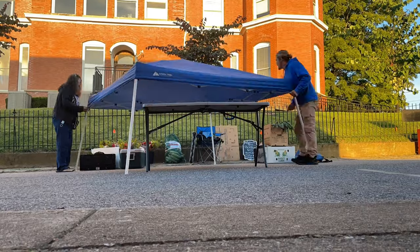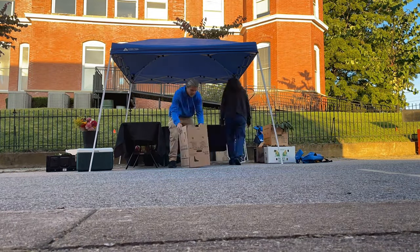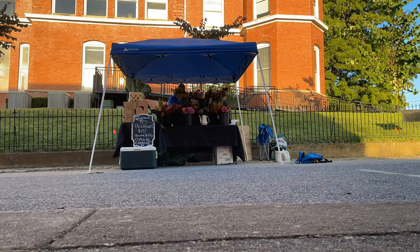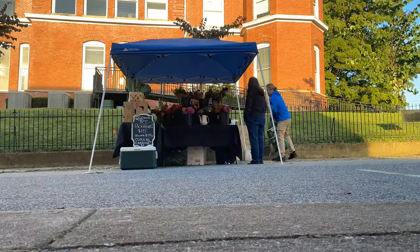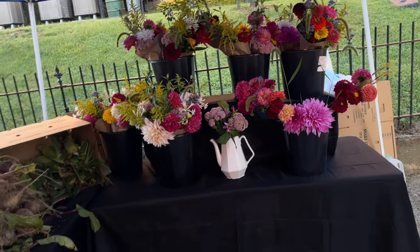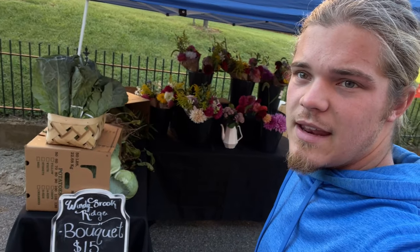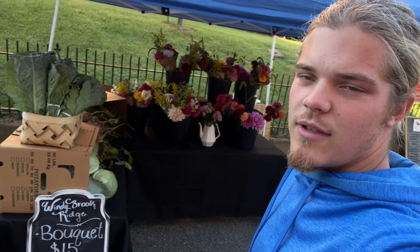My grandma decided she wanted to come with me today, so I'm going to pick her up. We finally made it here to the market. Yesterday we worked 18 hours — you can see that by the previous video — and this is what it took to get it here, finish the wholesale orders, go to Charlotte, and now it's time to sell it.